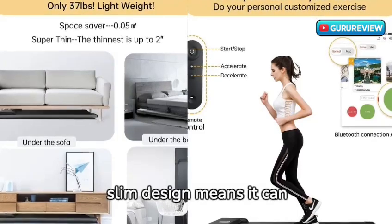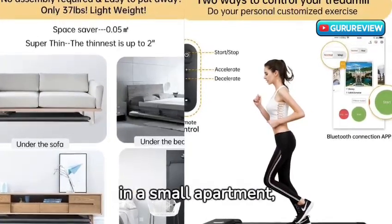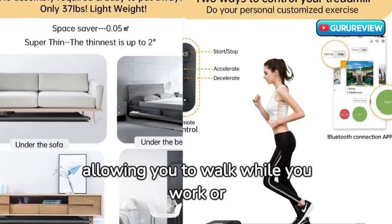Its sleek, slim design means it can easily fit under a desk or in a small apartment, allowing you to walk while you work or watch TV.